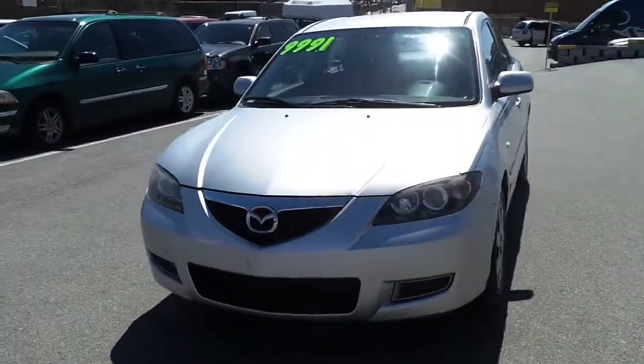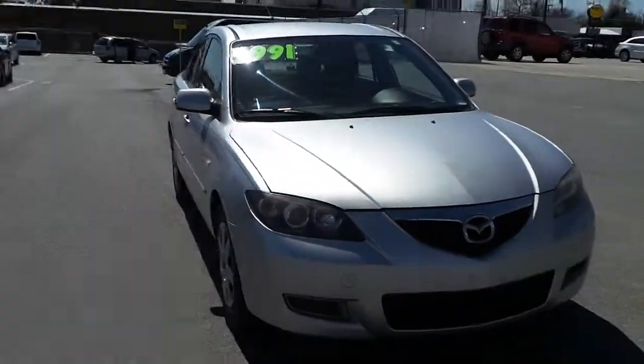Come on by Ilderton Dodge Chrysler Jeep to test drive this pre-owned 2008 Mazda 3 with MP3.